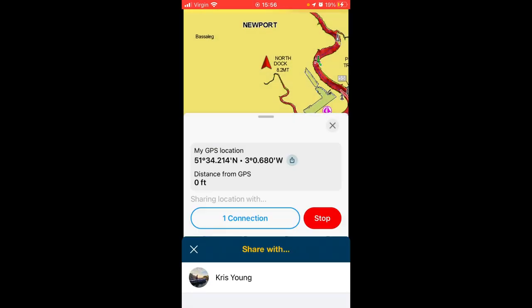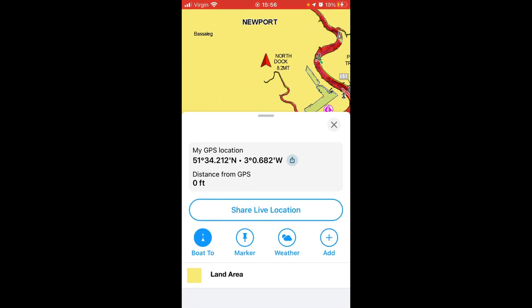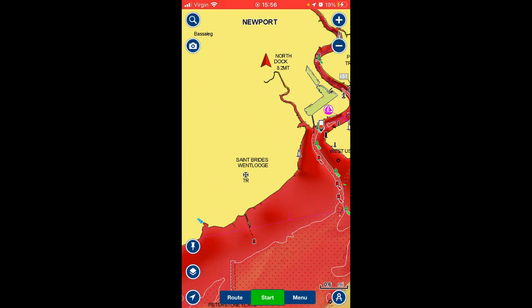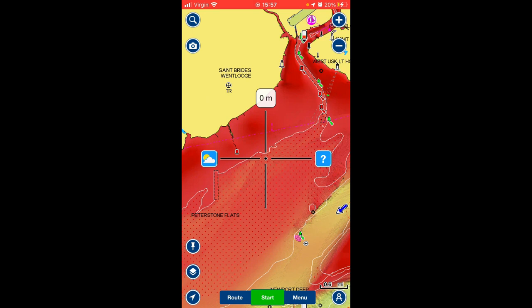That one connection being Chris. Chris will get a notification and he'll be able to see what it looks like. To finish, you just press stop. That function is super handy if you're out in fog — or if fog comes in and you get disorientated — you can share your live location with the group you're out with and you should be able to get found or find your way back to the people you're fishing with.